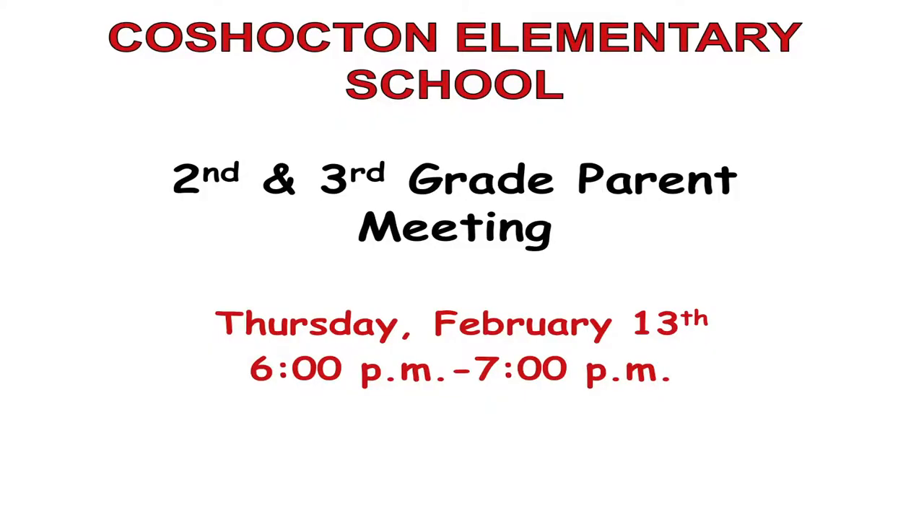The three meetings are broken up by grade levels. The first meeting is on the 13th of February, for parents of children in grades 2 and 3. We'll talk about our goals specifically for those grades, and there will also be discussion about the third grade guarantee, which is an exceptionally important legislative change affecting every child in third grade in the state of Ohio.